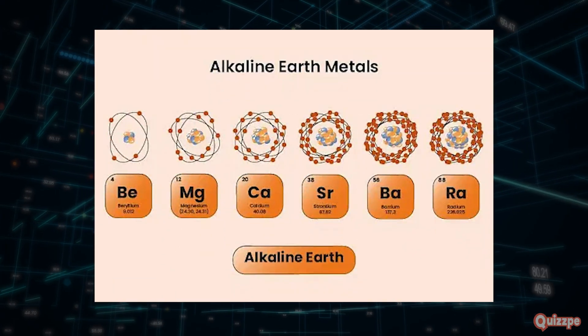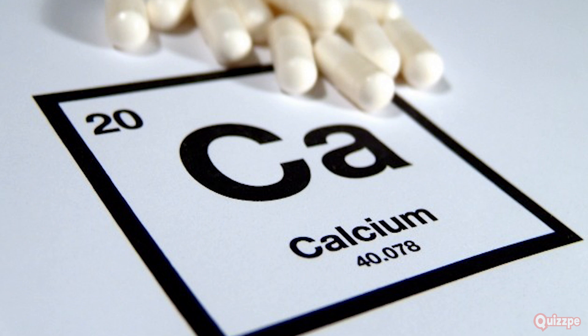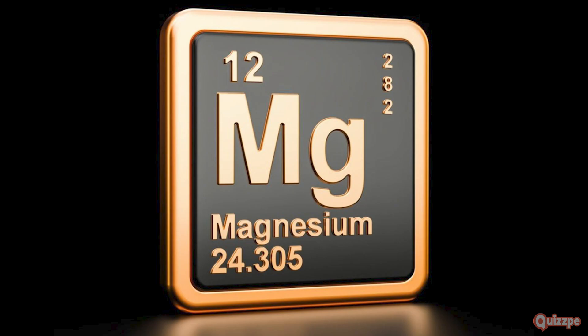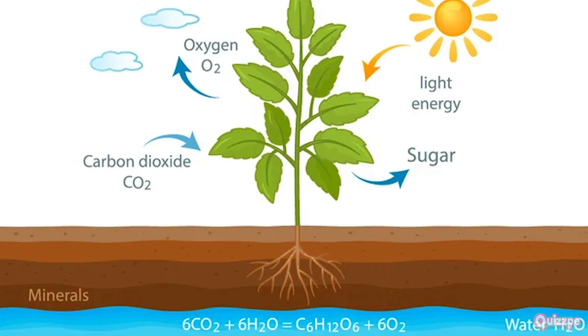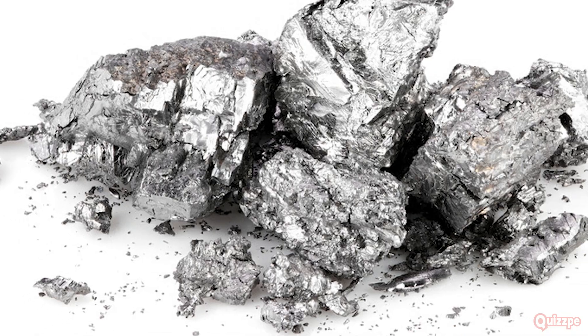These metals are essential for various applications. Calcium is crucial for strong bones and teeth, and is also a key ingredient in cement, which holds our buildings together. Magnesium is found in chlorophyll, the pigment that gives plants their green color and allows them to perform photosynthesis. Beryllium is used in aerospace engineering due to its lightweight and high melting point.